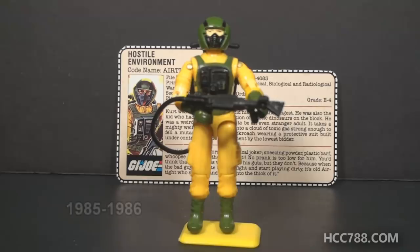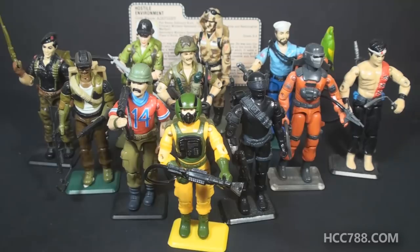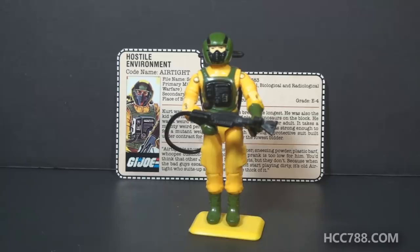This is Airtight, GI Joe's Hostile Environment Trooper from 1985. This figure was first available in 1985, also available in 1986, and was discontinued for 1987. This is the only version of Airtight in the vintage era, which is a little surprising — there were opportunities to bring Airtight back but none were taken. 1985 is considered the golden age of 1980s GI Joe. A lot of collectors consider it the best year of the vintage era, with many popular figures and great vehicles released. Airtight is one of the most forgotten figures of 1985 — amid all that greatness, Airtight often gets overlooked.